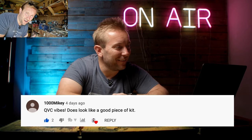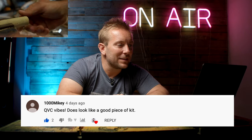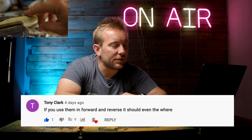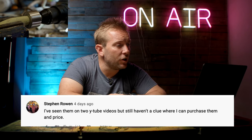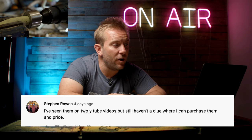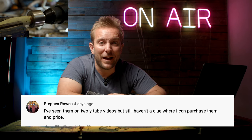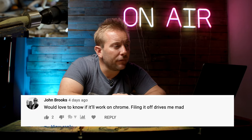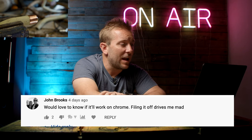The next comment I absolutely loved - this dude said QVC vibes, looks like a good piece of kit. Tony Clark said, you can use them in forward and reverse - it should even the wear. Steven Rowan said, I've seen them on two YouTube videos but still haven't a clue where to purchase them from and the price. The link's in the video description and they're 40 quid. Josh Brooks said, would love to know if it'll work on chrome - filing it off drives me mad. That is a good shout, I should do a test on that.